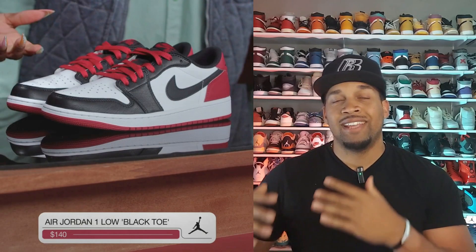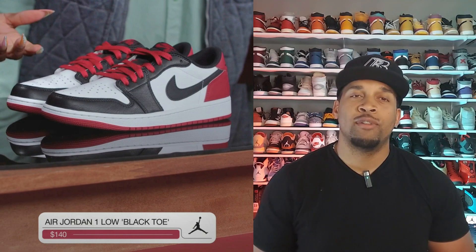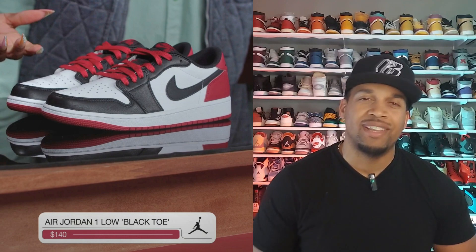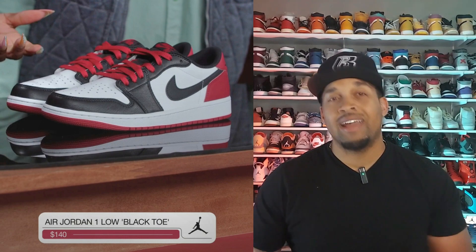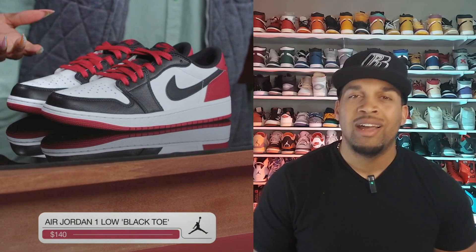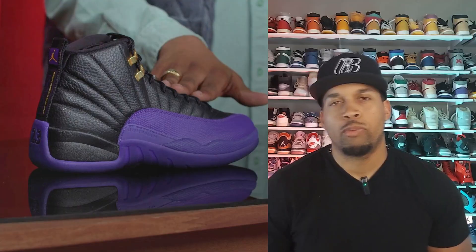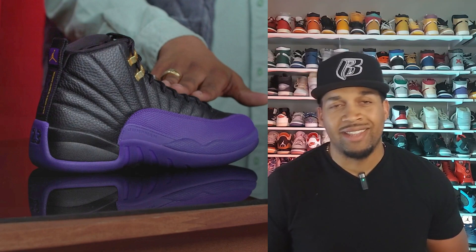The next shoe, dropping in July as well, is the Jordan 1 Low Black Toes. This is a low version of a high that came out several years ago. Retail on these is $140 and it comes with an extra set of laces. I personally like them, but I don't know how hard I'm going to go after them. If I can get them in hand and bring you guys a review I will, but they are not a must cop in my book.